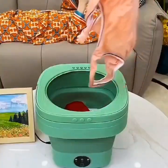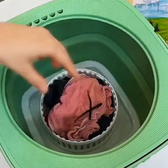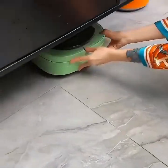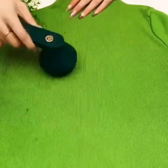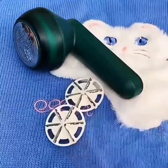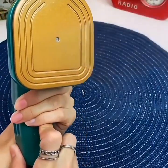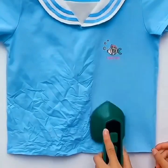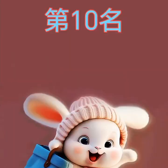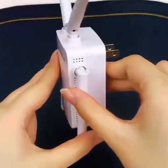The fifth gadget is the Smart Thermostat — a connected thermostat that can help you optimize your home's energy usage and reduce your utility bills. You can control it remotely using your smartphone or voice assistant, and set up personalized schedules for when your heating and cooling systems turn on and off. It also learns your preferences over time and adjusts its settings accordingly, so you don't have to constantly tweak your settings manually. It's a very practical gadget for people who want to save money.